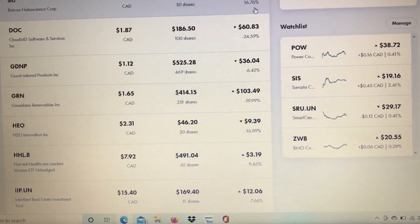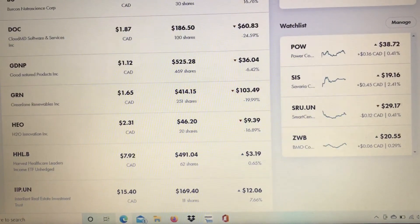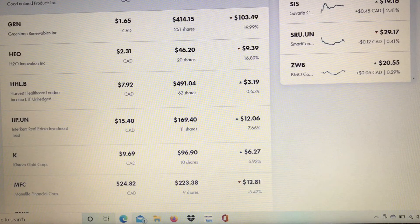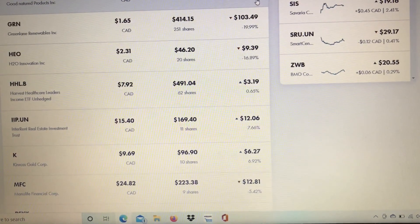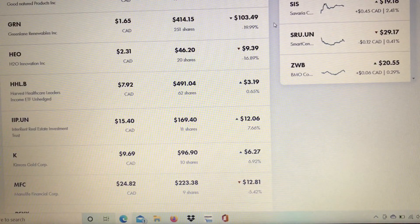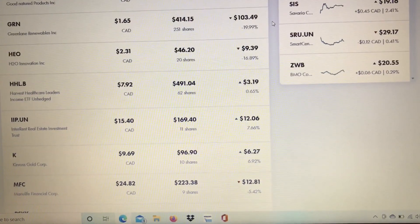Burkan Nutriscience Corp — I have 30 shares and it's up 16.76 percent, which is twenty dollars and twenty cents. Cloud MD Software and Services — I have 100 shares and it's down sixty dollars and eighty-three cents, which is 24.59 percent. Good Natured Products — I added 9 shares, bringing me to 30 shares, trying to lower my overall cost per share. It's down 6.42 percent, which is thirty-six dollars and four cents. I am very bullish on this stock along with Green Lane Renewables.